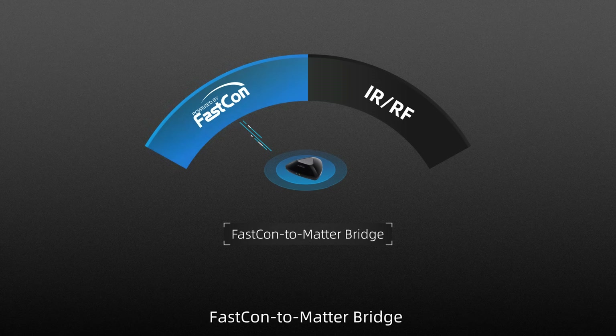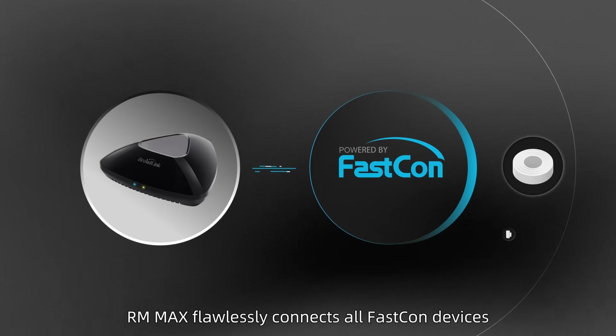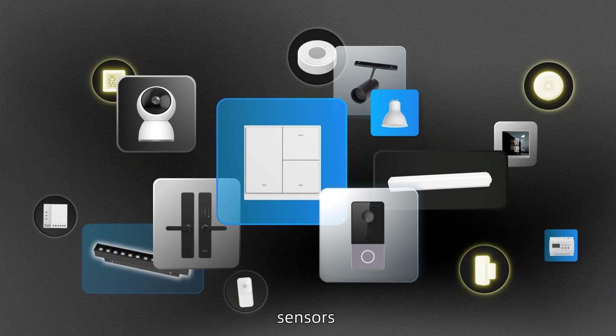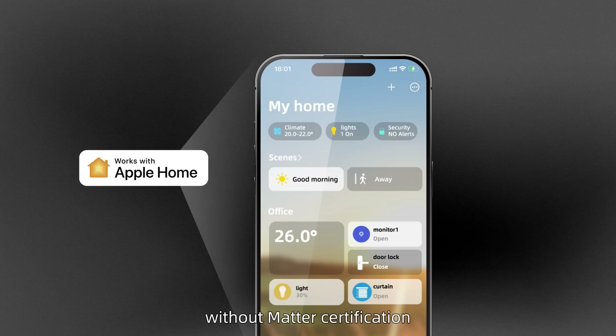FastCon to Matter Bridge, enabling seamless cross-ecosystem connectivity. RM Max flawlessly connects all FastCon devices — smart switches, lighting, shading, security, sensors. The entire BroadLink FastCon ecosystem can join your Matter home instantly without Matter certification.